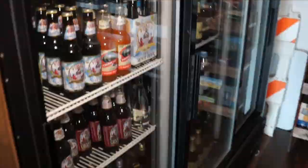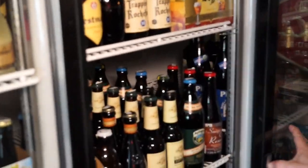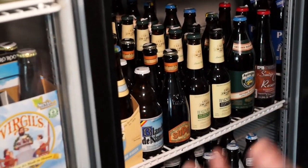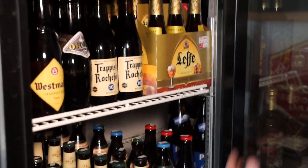What about some brewskis from another country? Our Trappists. So we have the Trappist Rochefort 10. We have West Mall's Double & Troubel. Leffe's Blonde.